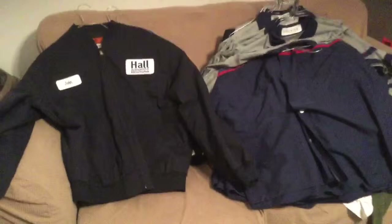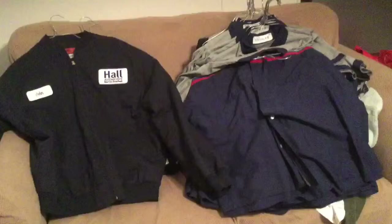We're just pretty excited that he got his uniform in — he was so excited about it too. So I wanted to show this.